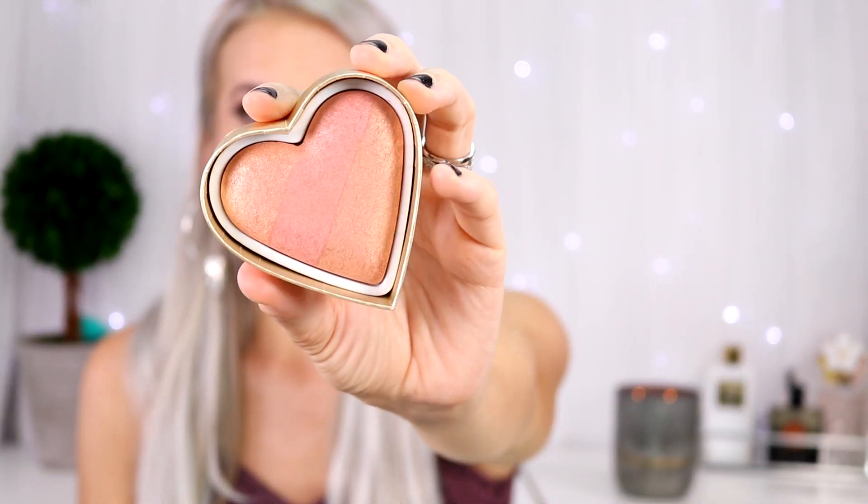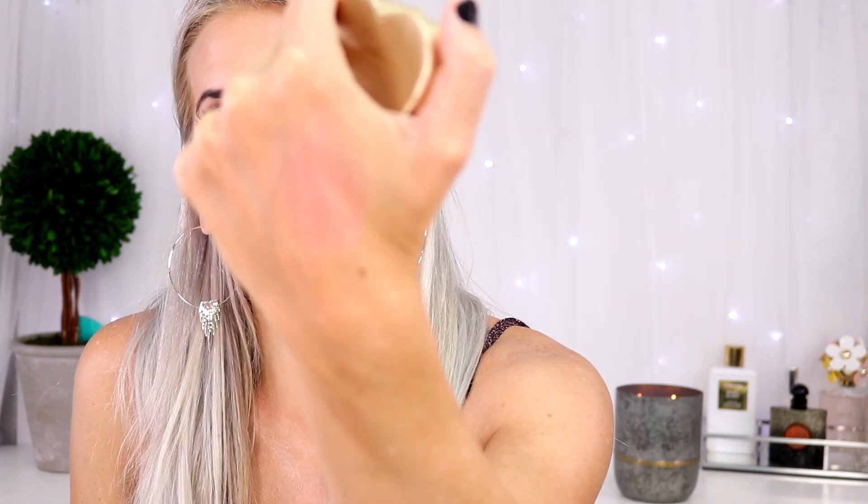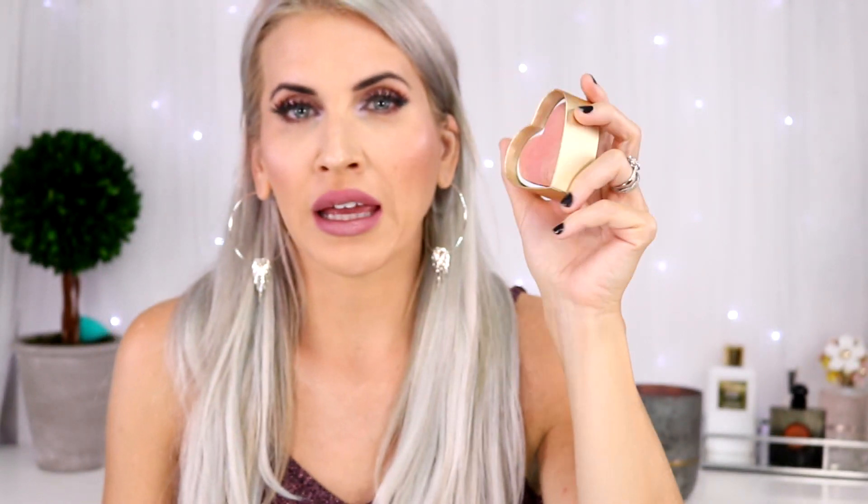Next product is the Too Faced Perfect Flush Blush in Peach Beach. I love this. Kali was wearing it a couple weeks ago and I was like, what is on your cheeks? It was like the perfect combination of bronze, peach, and nude. You can't really see a difference in the colors but there's just champagne pinks going on — it's like a peachy bronze nude. Looks way better on the cheek. I definitely think there's something to these blushes — you've got to try them.